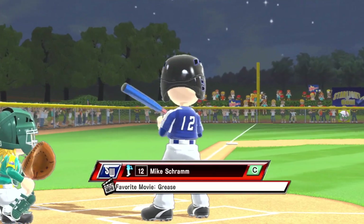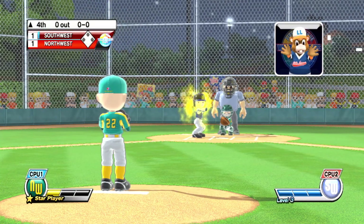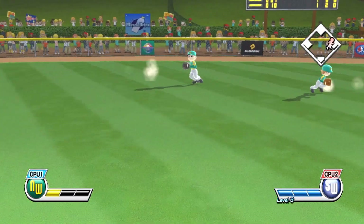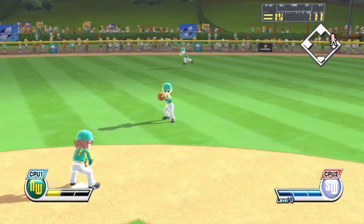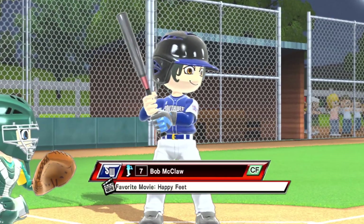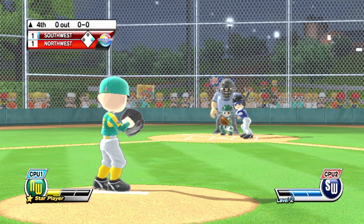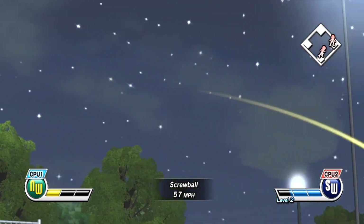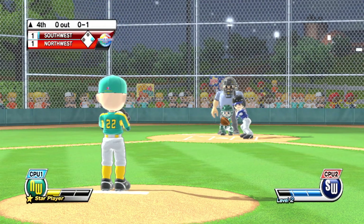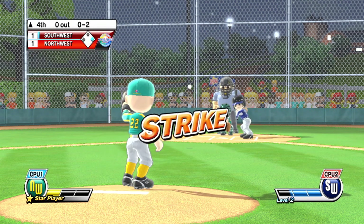Here we go to the top of the fourth. And they got a piece of that right off the bat — line drive. Now batting, center fielder, number seven. That's not going to do it — that'll be a foul ball. What a four-seam fastball.